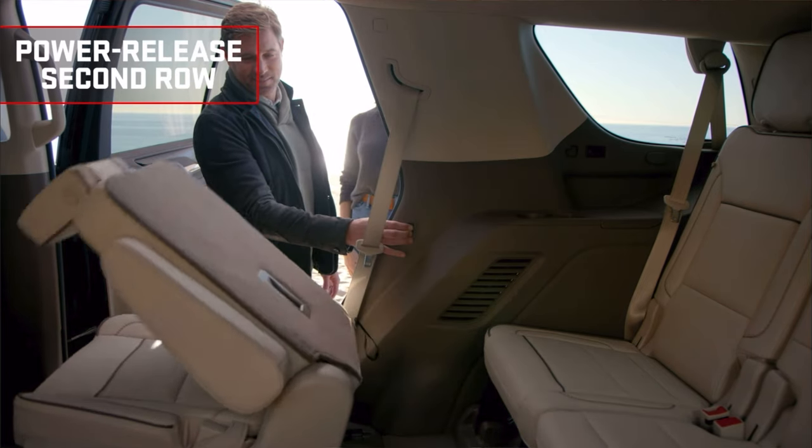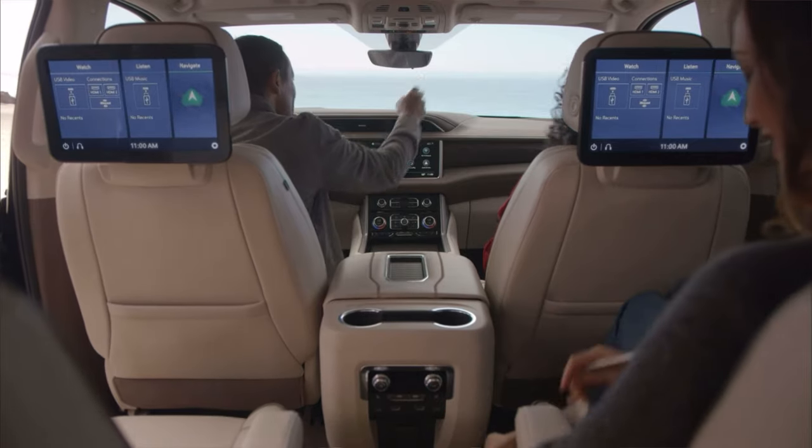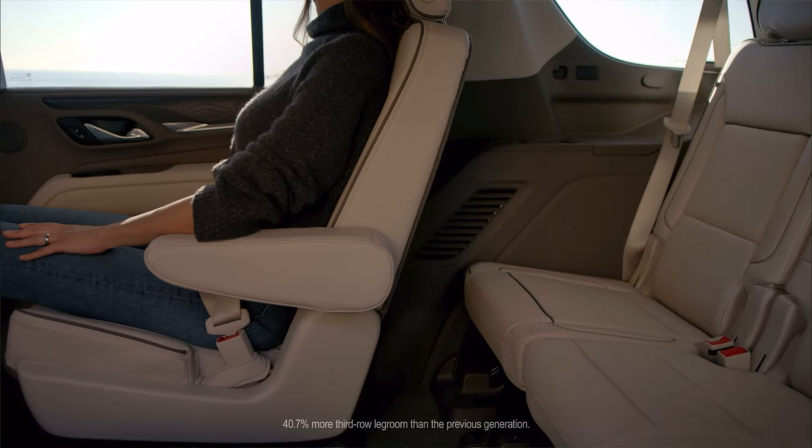Just the creature comforts in there — all the charging ports and stuff for the kids in the back. I love the two captain's chair option where you walk through the center of the seats and can actually walk straight through to the back. They're just a super, super cool car.